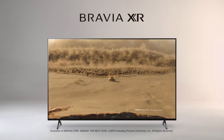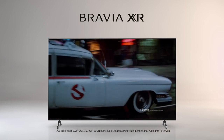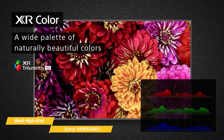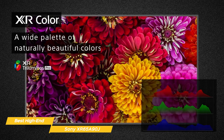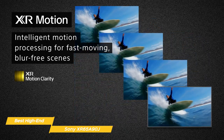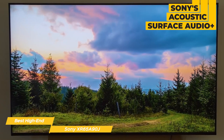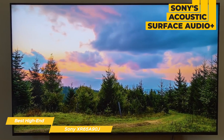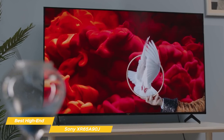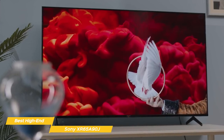Everything you see is processed by the A90J's Cognitive Processor XR that produces intense contrast, high-peak brightness, and natural colors. Hundreds of thousands of individual on-screen elements are processed and remastered in the blink of an eye, delivering natural color and astounding realism to your content. The visuals are enhanced with Sony's Acoustic Surface Audio Plus that uses four actuators attached to the back of the panel to turn the entire screen into a sound-emitting structure, making the screen appear to be the source of the sound and perfectly matching sound with the action on-screen for a truly immersive experience.